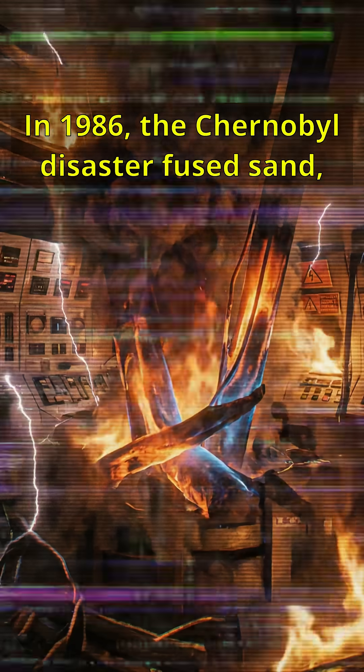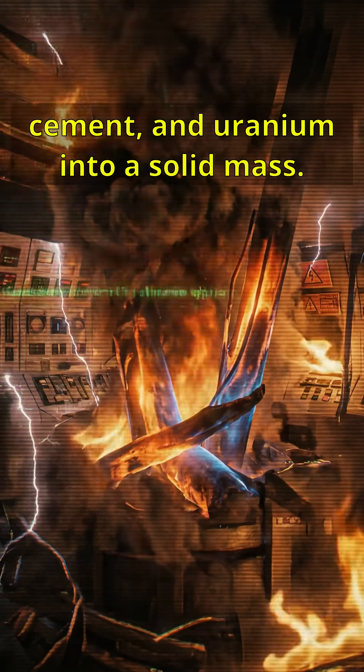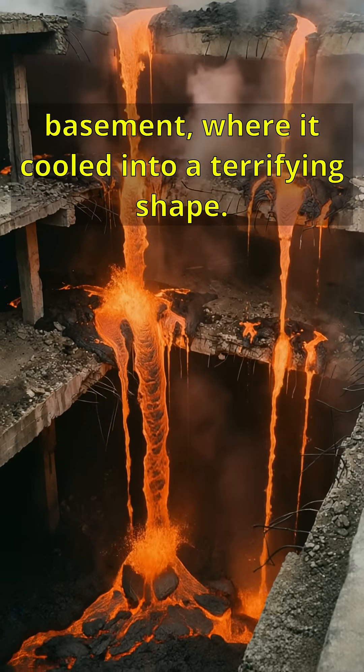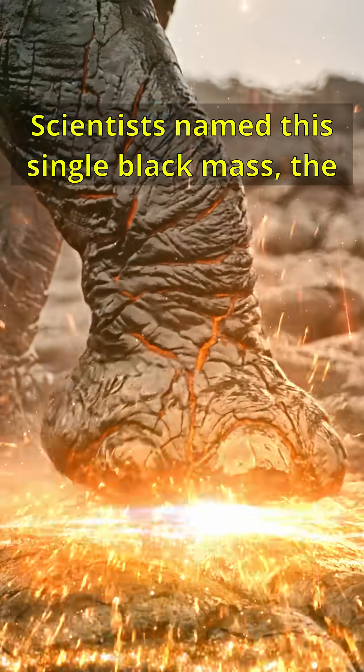In 1986, the Chernobyl disaster fused sand, cement, and uranium into a solid mass. It burned through floors until it reached the basement, where it cooled into a terrifying shape. Scientists named this single black mass the Elephant's Foot.